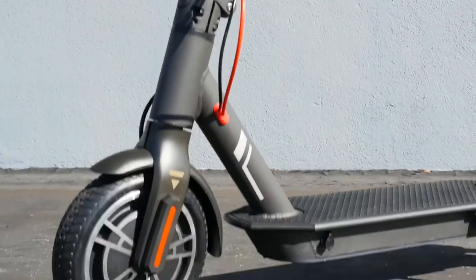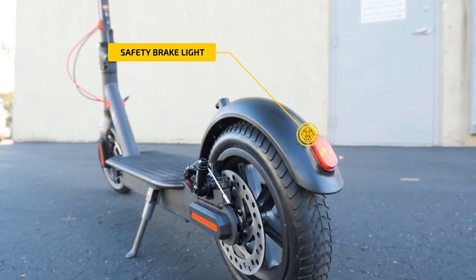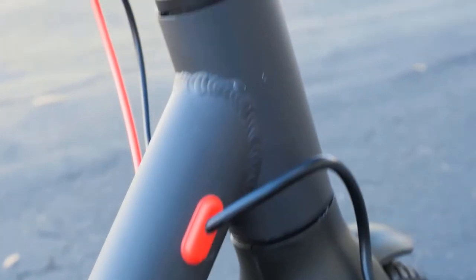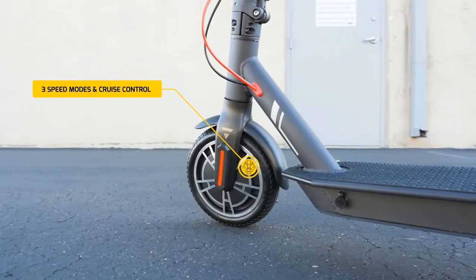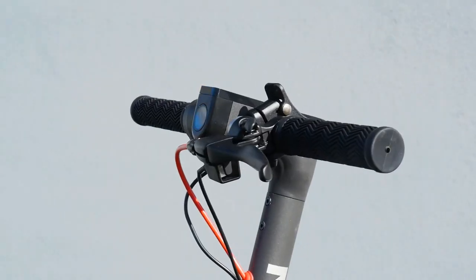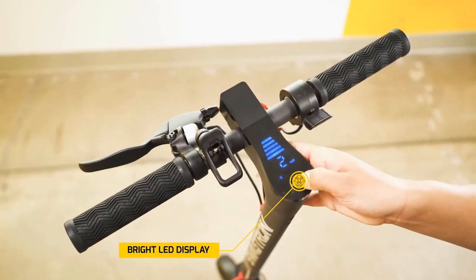The aluminum alloy frame was engineered for maximum resilience and is durable enough to support riders up to 320 pounds. The 8.5-inch honeycomb tires are maintenance-free and will never go flat. Use the Swagtron app to track speed, check map routes via GPS, engage cruise control, and activate the ultra-bright LED headlight with the tap of a button. With 3 speed modes, the Swagtron 5 lets you find your optimal speed as you cruise around town.